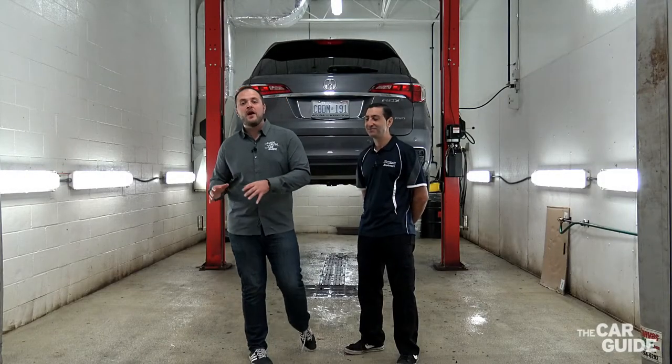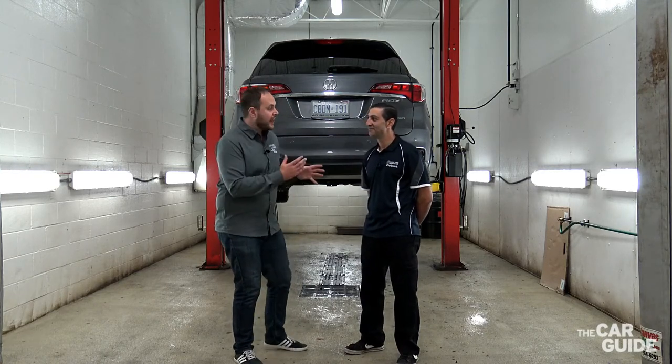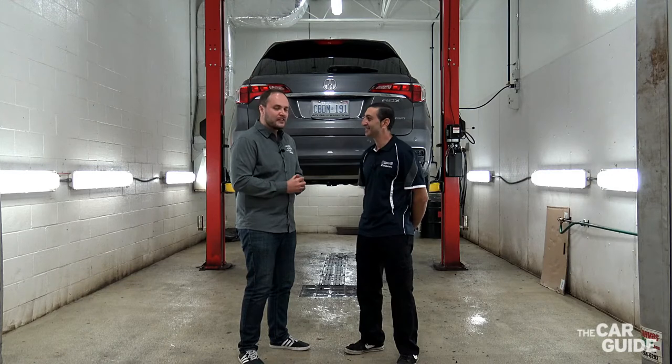All right everyone, now we're backstage here at UniGlass Plus ZBART in Brantford. I'm here with Sam, he's the technical trainer here at the shop. How you doing Sam? Very good, thanks for being here with us. Yeah, it's an honor. Awesome.